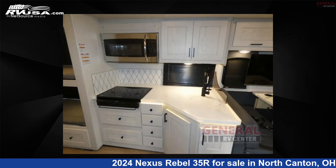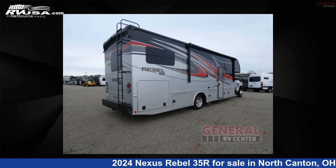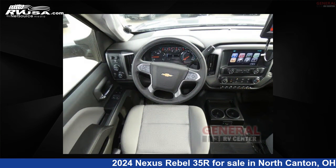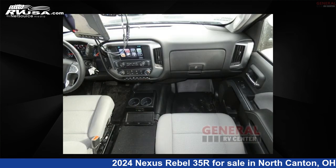This new Nexus is 34 feet 0 inches in length and features sleeps 8, slide out, and 85 gallons freshwater capacity. The floor plan layout of this Super C features bunk over cab and rear bedroom.